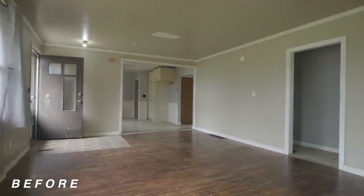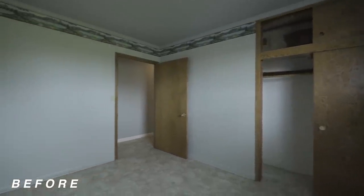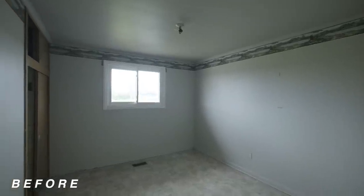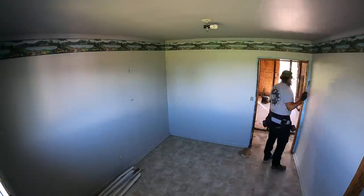When we first purchased this house, there was a doorway to a hallway which led to a secondary bedroom. We always had this dream of creating a walk-in closet and an ensuite bathroom, so with this space we decided to do just that.